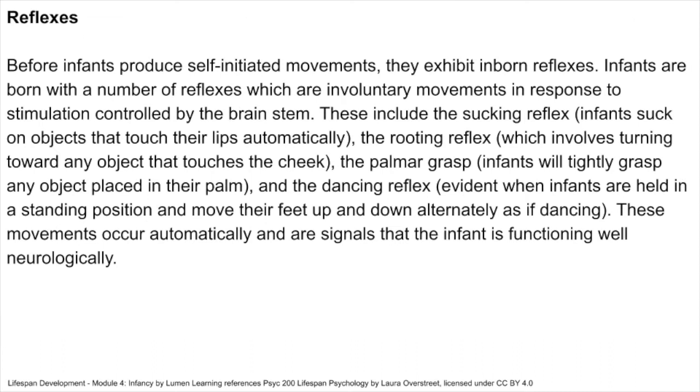Before infants produce self-initiated movements, they exhibit inborn reflexes. Infants are born with a number of reflexes, which are involuntary movements in response to stimulation, controlled by the brainstem. These include the sucking reflex — infants suck on objects that touch their lips automatically — the rooting reflex, which involves turning toward any object that touches the cheek, the palmar grasp, where infants will tightly grasp any object placed in their palm, and the dancing reflex, evident when infants are held in a standing position and move their feet up and down alternately as if dancing.